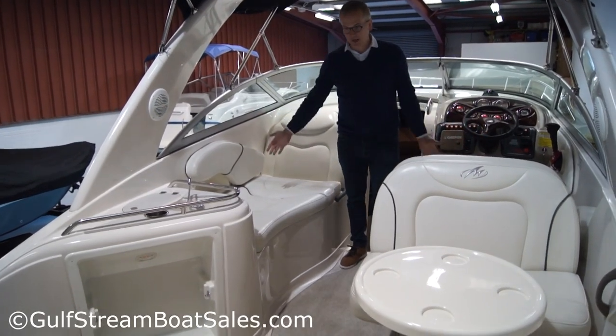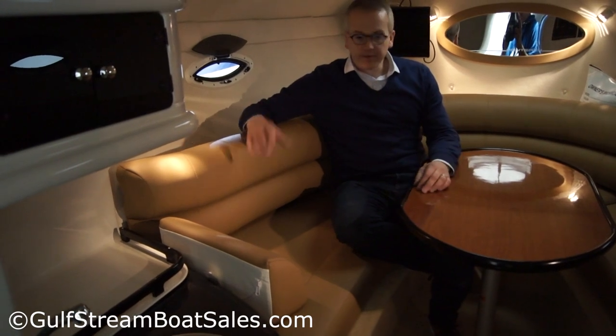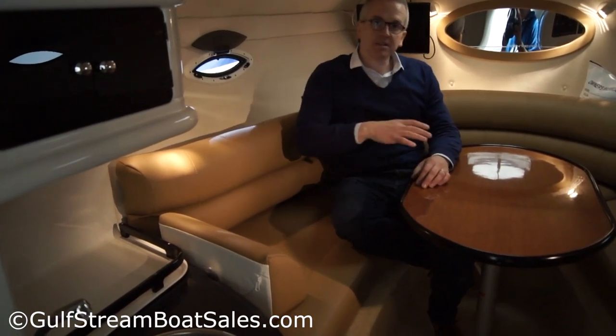The cockpit is nice and spacious, it's all on a single level as well. Really nice cabin, fairly traditional layout — we've got a forward V-berth conversion at nighttime.